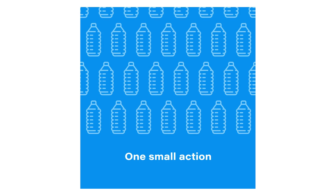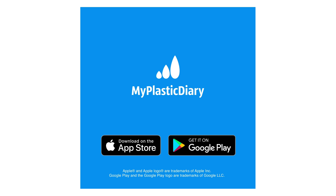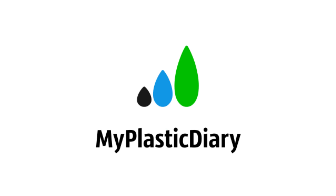This video is sponsored by My Plastic Diary, which is an app you can install on your phone. It functions kind of like a calorie counting app but for plastic trash, and it's a really cool way of keeping yourself on track, keeping you motivated in a low waste journey, or simply if you want to get a good overview of how much waste you are creating. This app is specifically created for plastic trash.